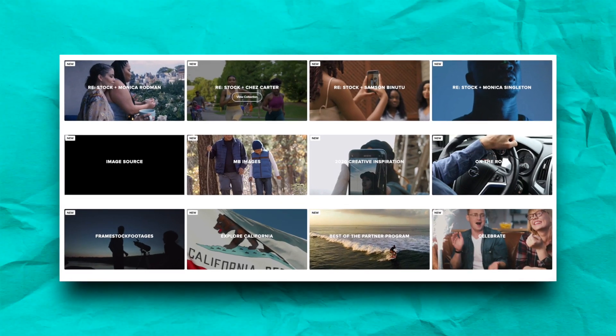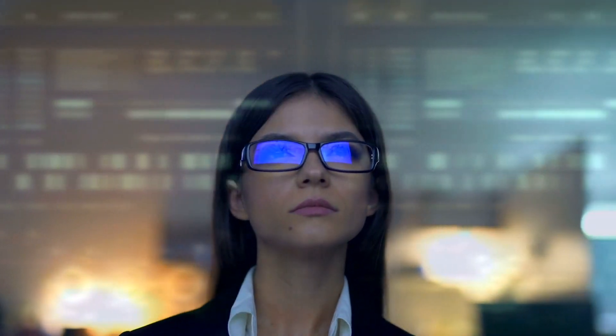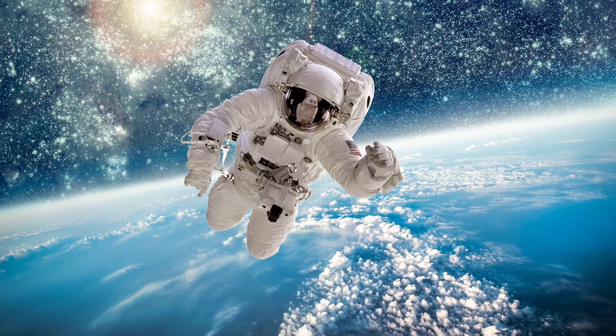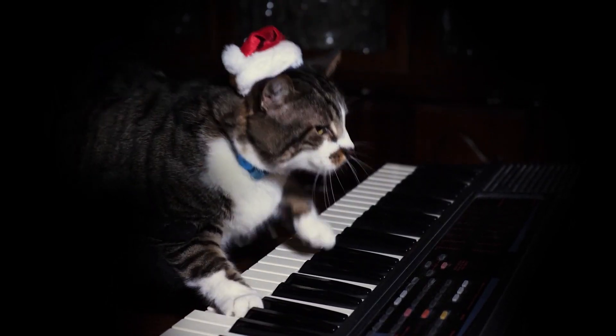Since day one, we have taken advantage of Storyblocks to help create This Is. For one low monthly fee, you get unlimited downloads of royalty-free stock footage like this and like this. This one's a personal favorite of mine and it really does allow us to create the show. So definitely be sure to go check out Storyblocks at the link in the description. And again, huge shout out to Storyblocks for not only making This Is possible, but also for sponsoring this episode.